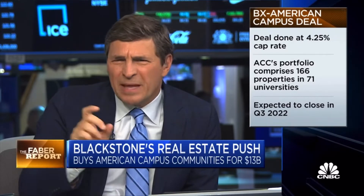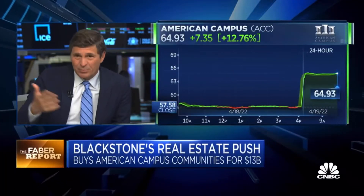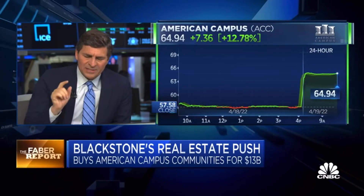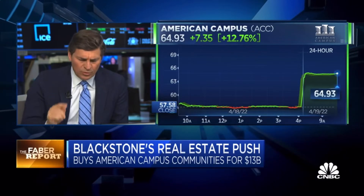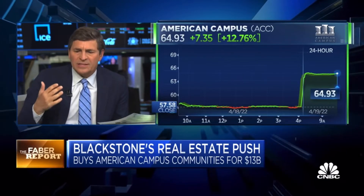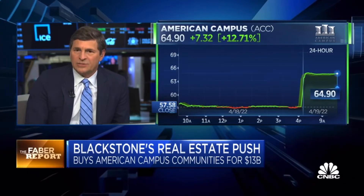Student housing usually does trade at a spread to traditional rentals. There may be more risk because if you lose the tenant, you're not going to get a new one right away — kids come for the semester or the full year. But the fact that asset prices have really not come down despite that ramp up in rates is an important point, as well as the overall growth of this B-REIT. What a product — it started not that many years ago and is still taking in roughly $3 billion a month. It's one of the largest REITs out there, and this is perpetual capital being put to use.